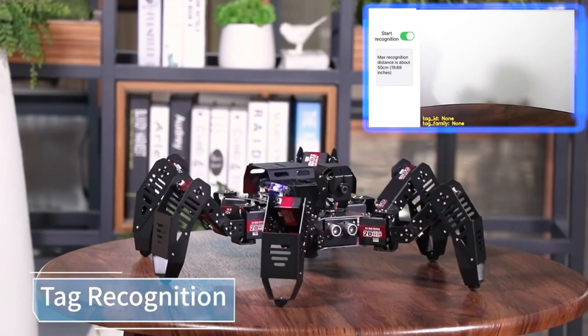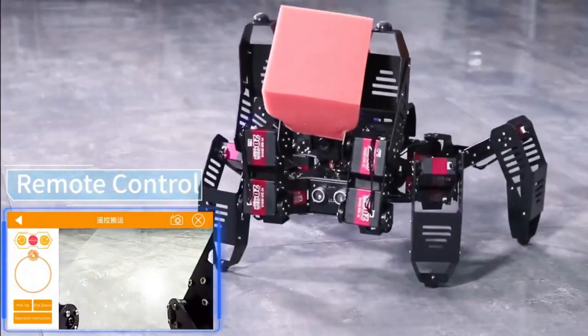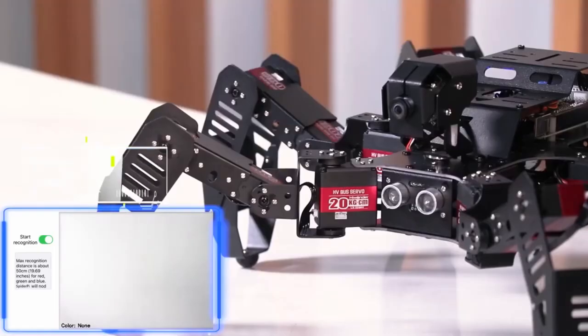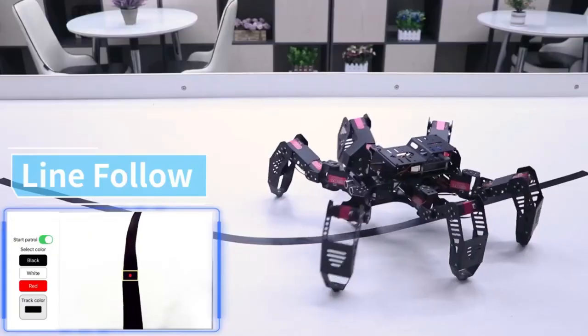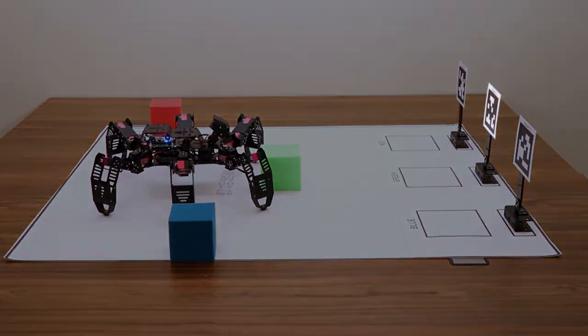SpiderPie lets you investigate AI, machine vision, and robotics. High-torque servos operate three joints on each of SpiderPie's six legs. Different gait modes let it walk, turn, and modify height and speed. The wide-angle HD camera can take photos and videos, and use OpenCV for image processing and recognition.